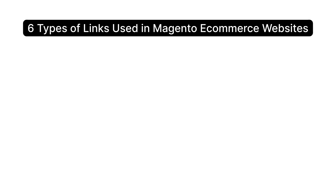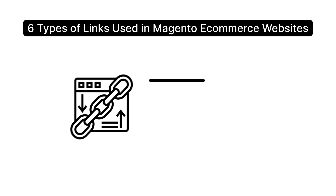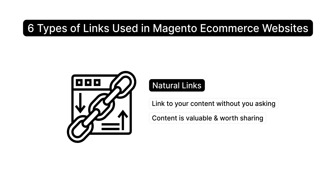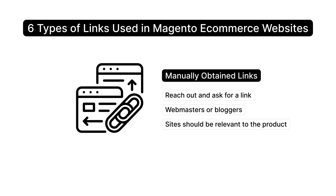There are six types of links used in Magento e-commerce websites. Backlinks are created when another website links to your website — focus on links from top-ranking pages relevant to your product for the best results. Natural links happen when other websites link to your content without you asking, showing that your content is valuable. Manually obtained links require you to reach out and ask for a link from webmasters or bloggers, and the sites you target should be relevant to your product.